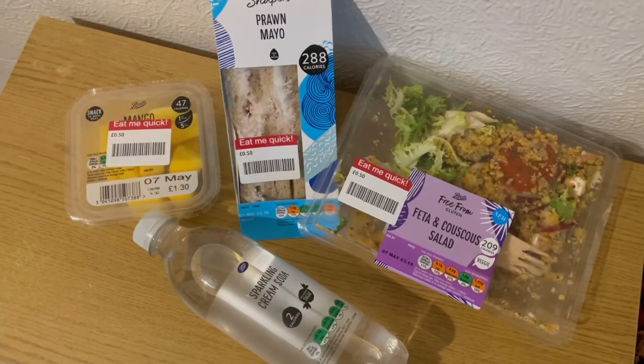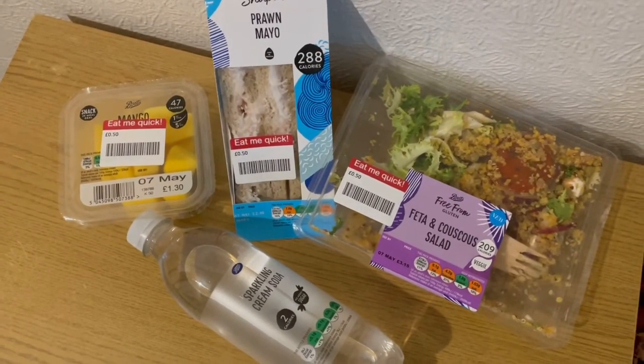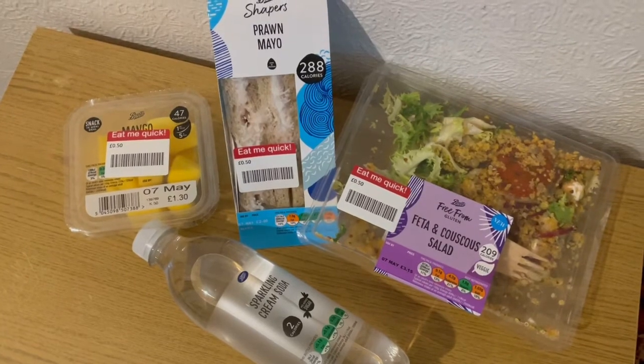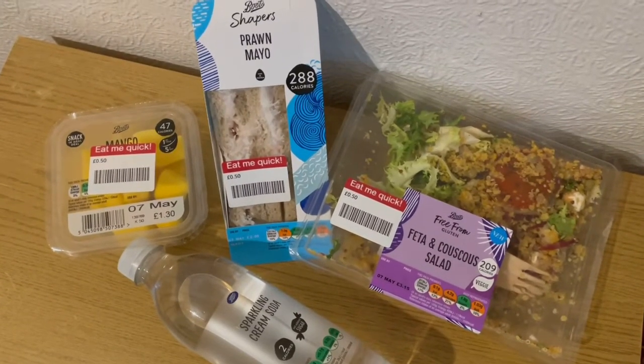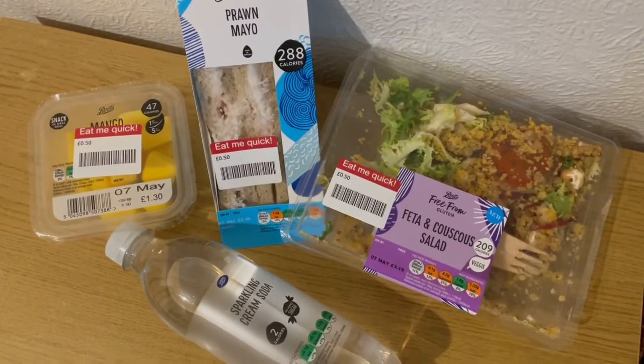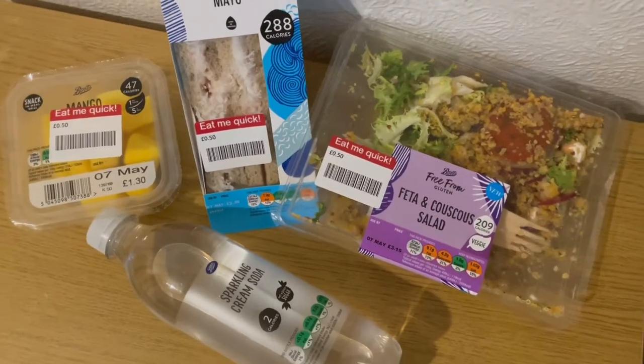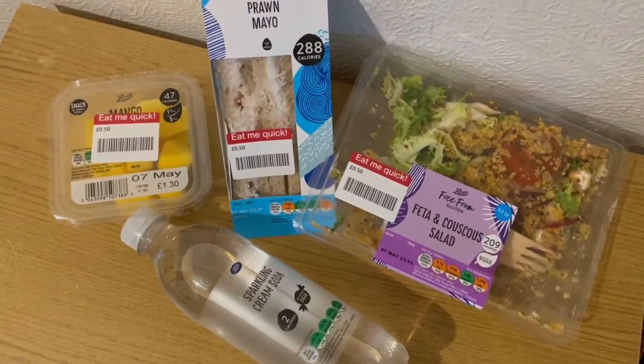This is my lunch today for 15 smart points. I popped into Boots again and picked up a bargain. I've got some sparkling cream soda that is zero smart points, some mango which is zero points, a prawn mayo sandwich which is eight smart points, and I picked up a feta and couscous salad that is seven smart points. So that is my lunch for 15 points.